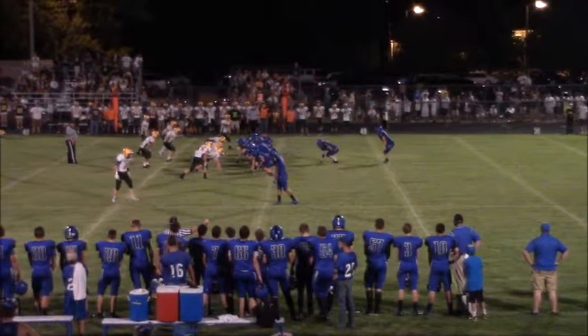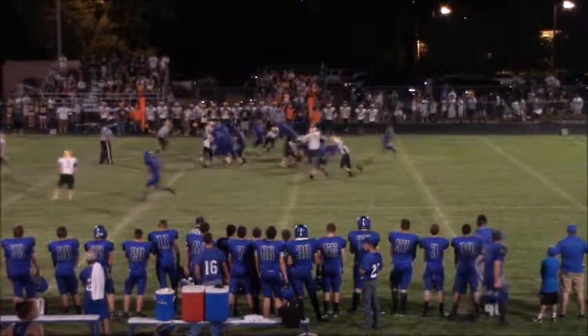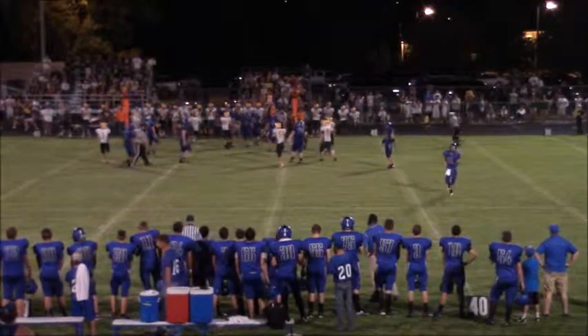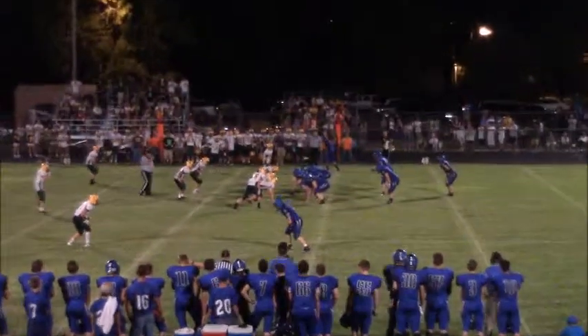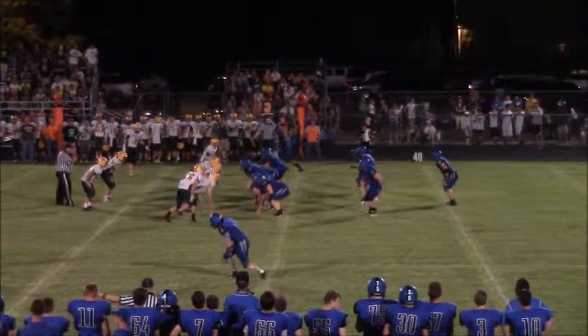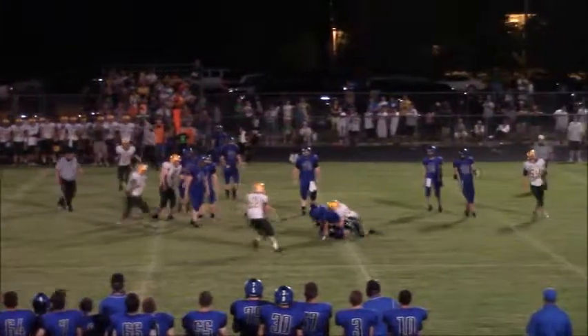Near side, two tight ends on the line, strong run formation. Kyle Stover the snap and here's the give to Balloon — excuse me, that's Rolfs. Rolfs again hits two or three times, gets back. Pistol formation, three backs in the backfield, Stover a long snap count will take it — will look to throw. Swing pass comes out to Rolfs and he's wrapped up immediately.